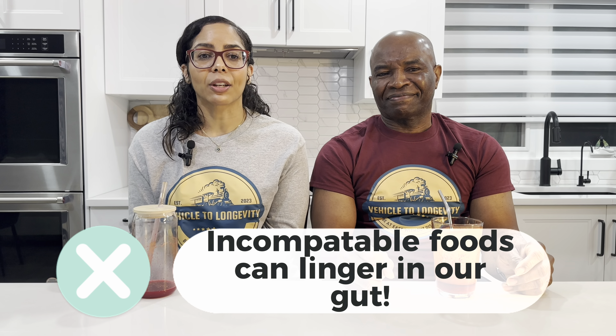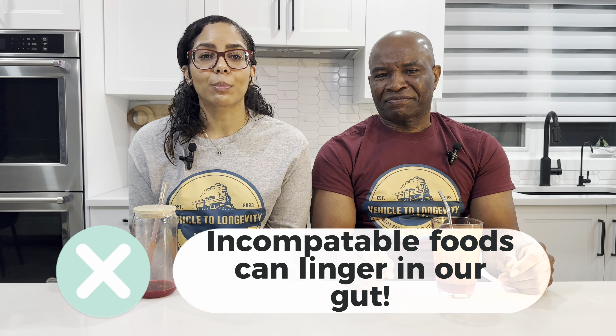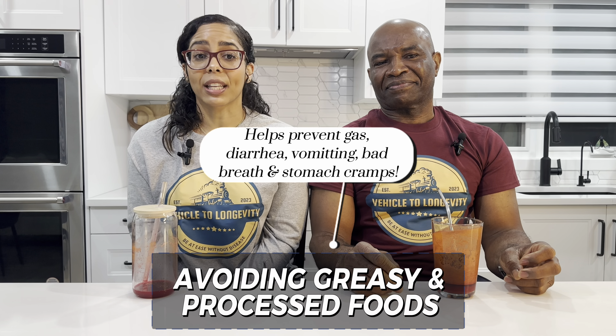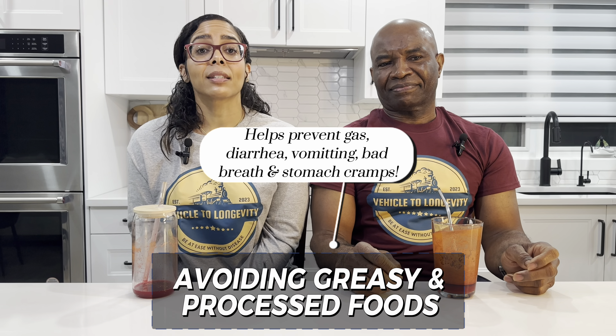Incompatible foods can linger in our gut. This leads to issues like heartburn, bloating, and stomach discomfort. Avoiding greasy and processed foods helps prevent symptoms such as gas, diarrhea, vomiting, bad breath, and stomach cramps.